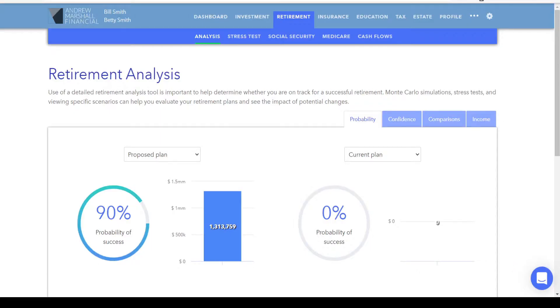Here we're looking at the financial situation for Bill and Betty Smith on the retirement analysis tab. Their starting point is a 90% probability of success and $1.3 million — the median amount remaining in their investments when they reach age 95, which is when this financial plan is supposed to end.